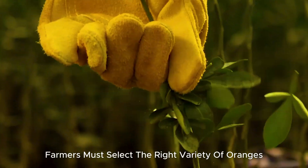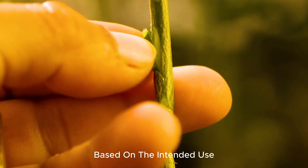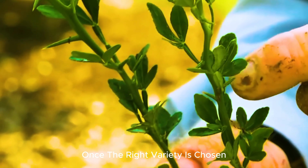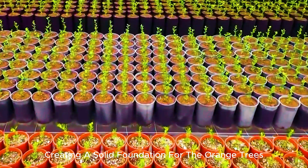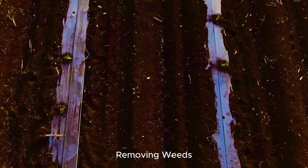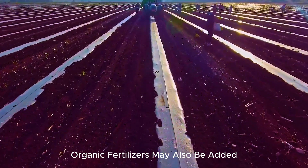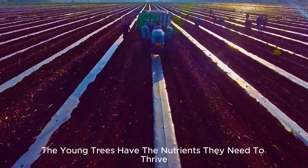Before planting, farmers must select the right variety of oranges based on the intended use — whether for fresh consumption, juice, or export. Once the right variety is chosen, the land is prepared meticulously. This includes creating a solid foundation for the orange trees, which involves plowing the soil, removing weeds, and ensuring good ventilation for the roots. Organic fertilizers may also be added to enrich the soil and ensure the young trees have the nutrients they need to thrive.